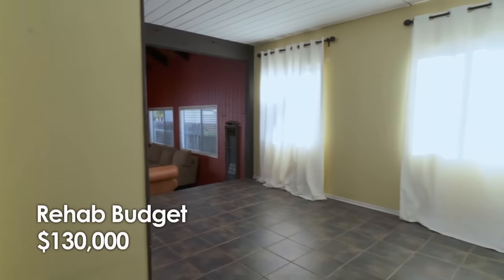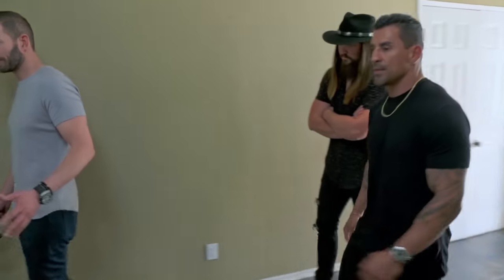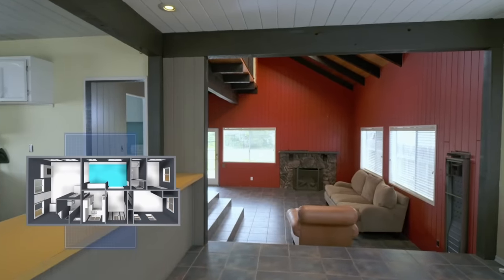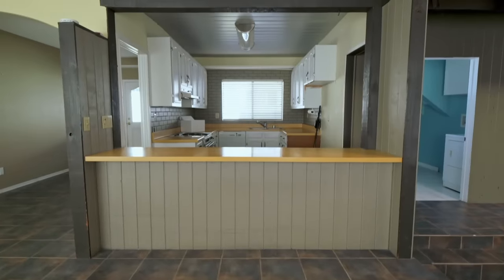Rehab budget is $125,000 to $130,000. I like how the house flows — you walk in and it feels pretty open. Not bad, open high ceilings. It has a lot of potential. I personally always focus on the kitchen, but the kitchen to me is just boxed in.